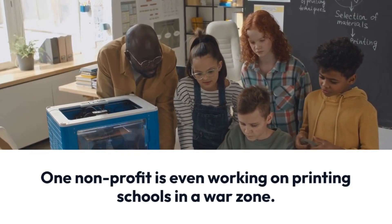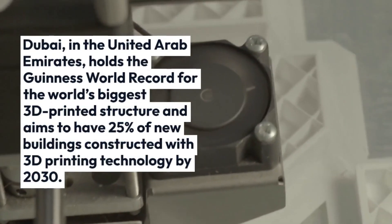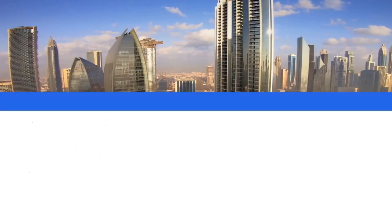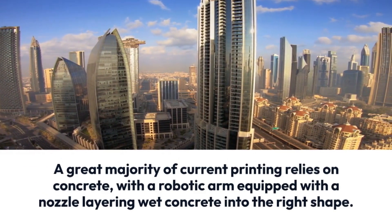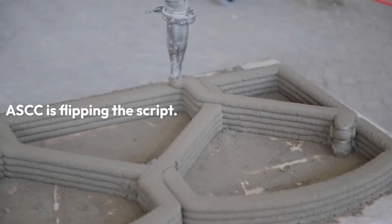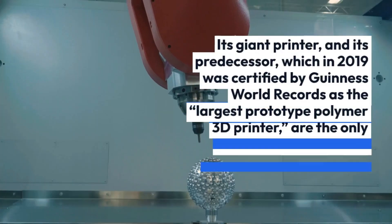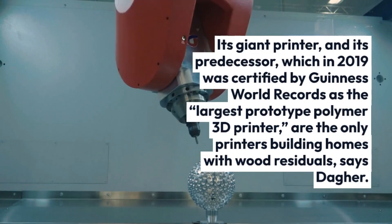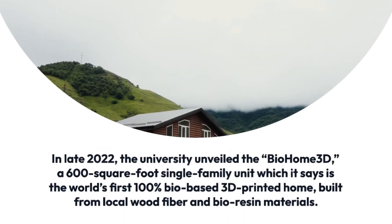In recent years, 3D printing has been used to build everything from businesses to bridges to mosques. One non-profit is even working on printing schools in a war zone. Dubai, in the United Arab Emirates, holds the Guinness World Record for the world's biggest 3D printed structure and aims to have 25% of new buildings constructed with 3D printing technology by 2030. A great majority of current printing relies on concrete, with a robotic arm equipped with a nozzle layering wet concrete into the right shape.